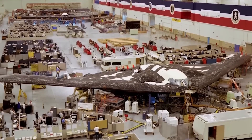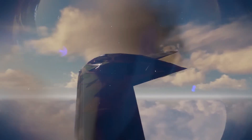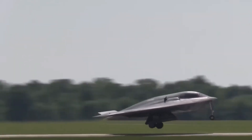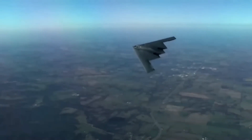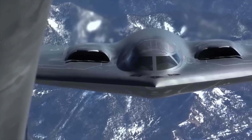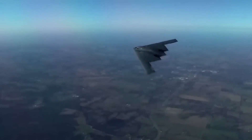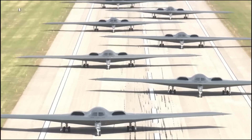As the B-21 Raider prepares to soar through the heavens, a shroud of mystery surrounds the secrets it may unveil. This advanced stealth bomber, with its cutting-edge technology and groundbreaking design, holds the potential to revolutionize aerial warfare. One secret that the Raider may unveil is its enhanced stealth capabilities. While details of its radar-evading features have been closely guarded, the Raider's development has undoubtedly pushed the boundaries of stealth technology. It may demonstrate unprecedented levels of stealth, potentially rendering it virtually invisible to enemy radar systems, opening up new possibilities for surprise attacks and strategic maneuvers.